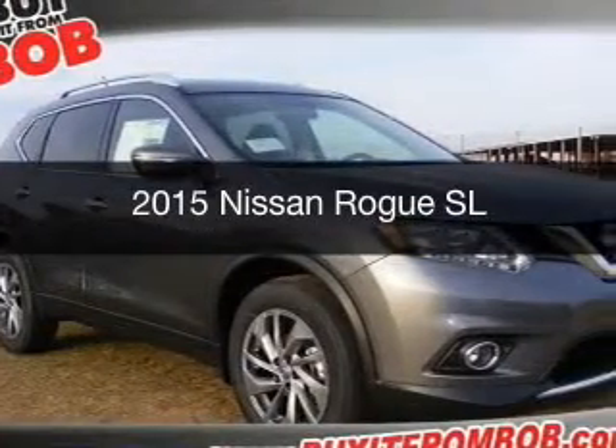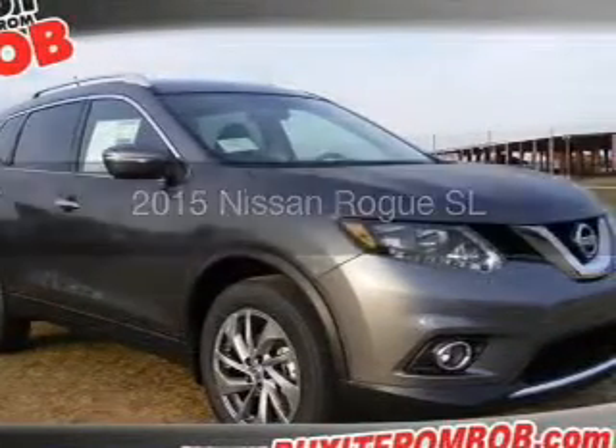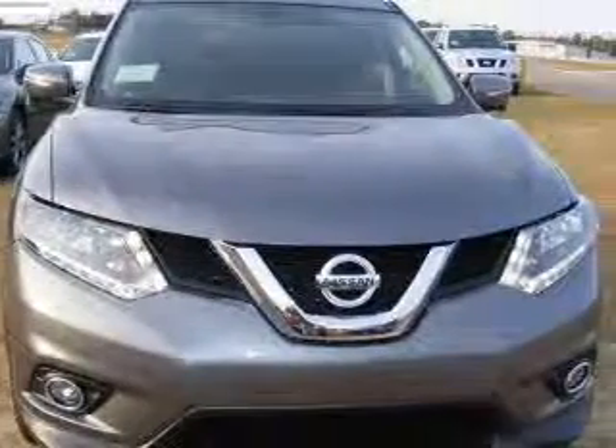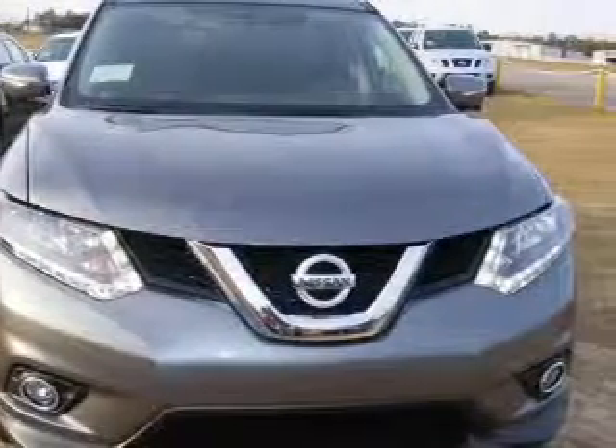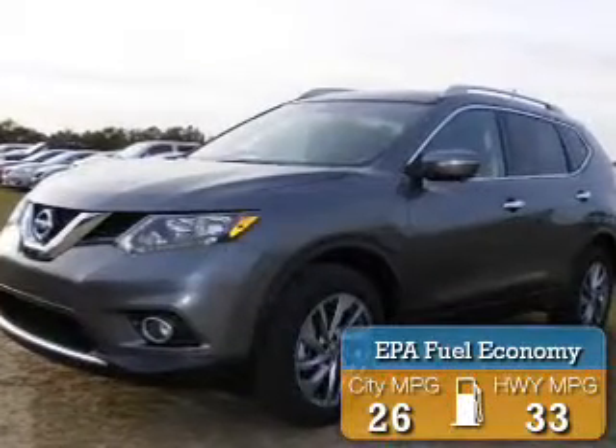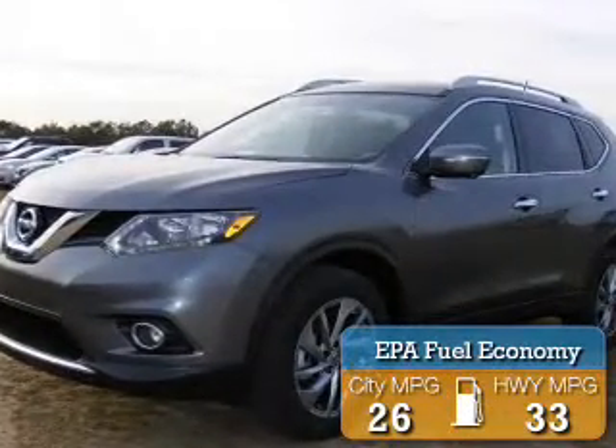This is a new 2015 Nissan Rogue. It's powered by front-wheel drive, a 2.5-liter four-cylinder engine, and a continuously variable transmission. Great fuel efficiency saves you money by requiring fewer trips to the gas station.